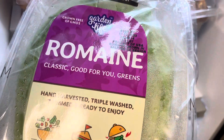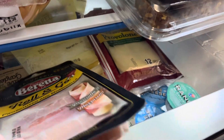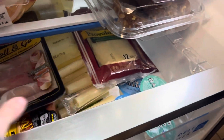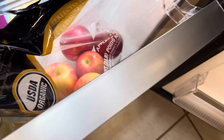We have some romaine hearts, some red velvet cake, some banana bread, some more of these roll and go prosciutto and mozzarella, some yellow onion, and some more apples.